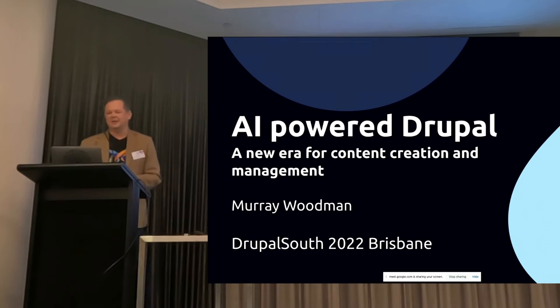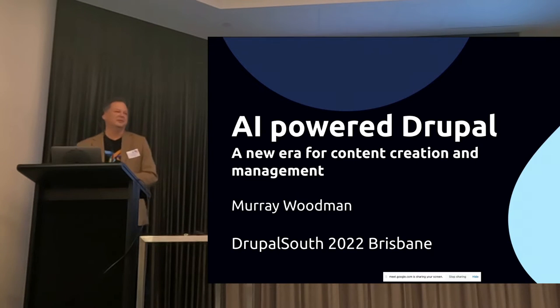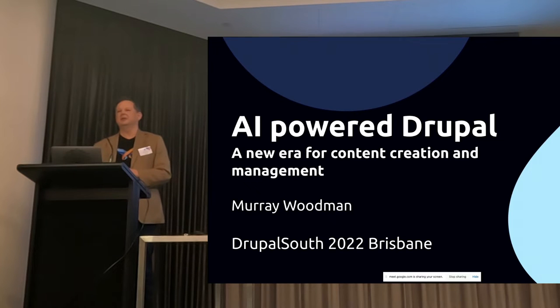Welcome, everyone, to AI-powered Drupal — a new era for content creation and management. My name is Murray Woodman, and today I'll be taking you through some of the advancements in AI and what this means for Drupal, and how we can integrate AI into our Drupal sites.